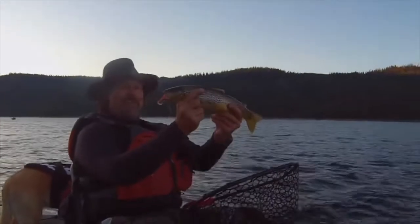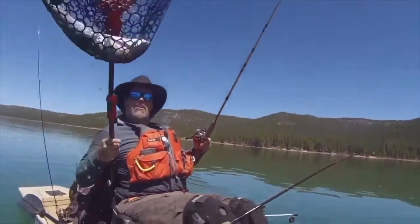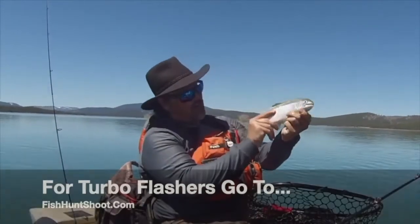Developed, tested, and perfected by me, Kel Kellogg — Turbo Flashers. Turbocharge your trout trolling today by going over to fishhuntshoot.com and picking up a set of my Turbo Flashers. You won't regret it. They'll help you catch more and bigger fish. They've done that for me, and they'll do that for you.